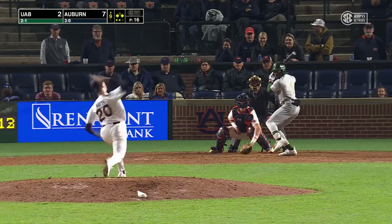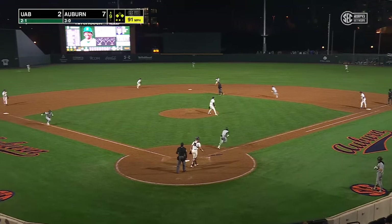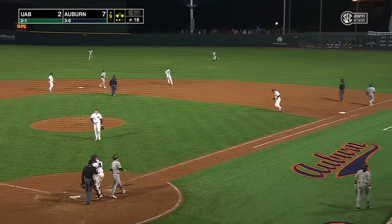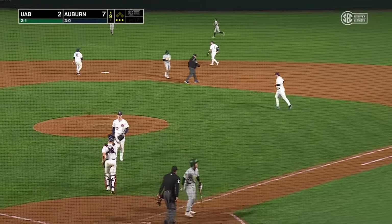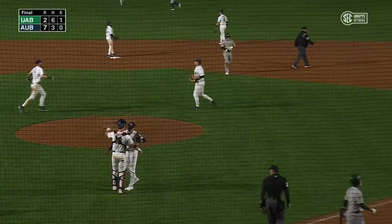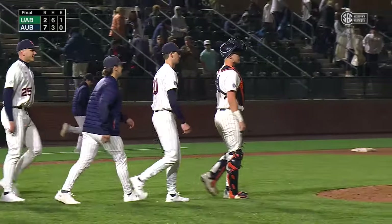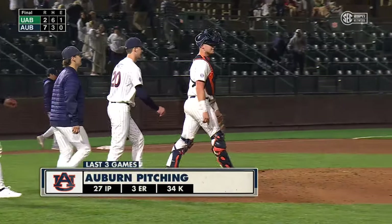Watts off the stretch and the pitch — ground ball to Hernandez, he will flip to short in time for the out, and in time for the Auburn win. A run home on a couple singles in the inning for UAB, but the Tigers go to 4-0 on the season with a 7-2 win against UAB.